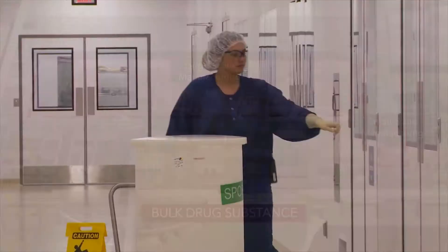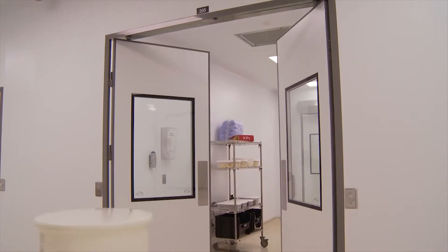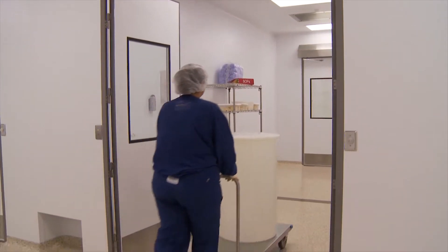The drug substance manufacturing suites feature unidirectional flow of personnel, equipment, materials, and product.